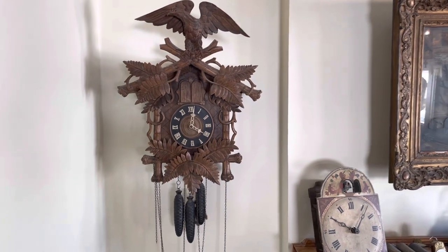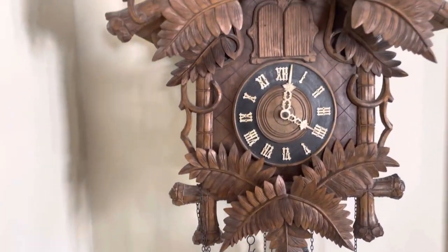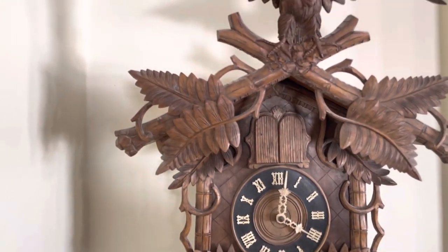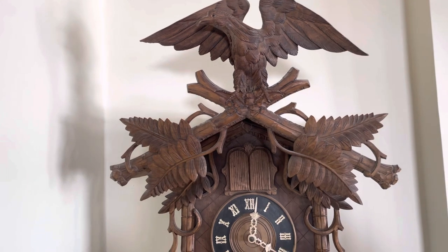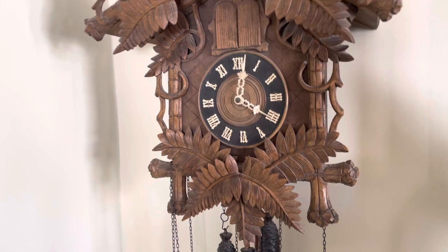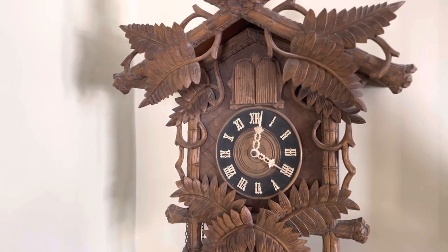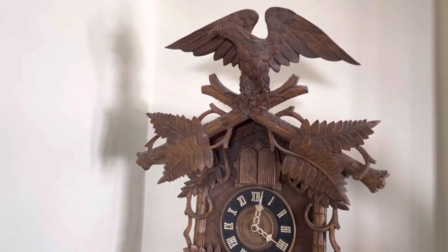This next one is a special clock in our collection. It was purchased by my grandfather in the early 1960s and was the first clock he purchased, which eventually grew into a collection of over 200 clocks. My grandfather also sparked my interest in the hobby.